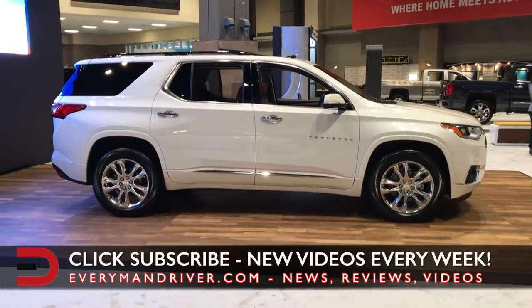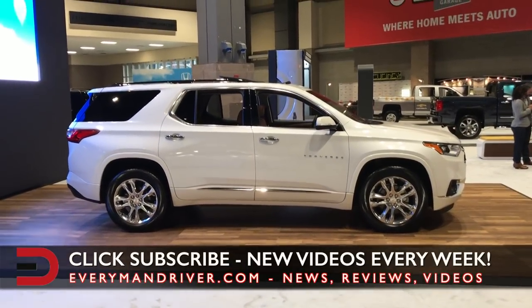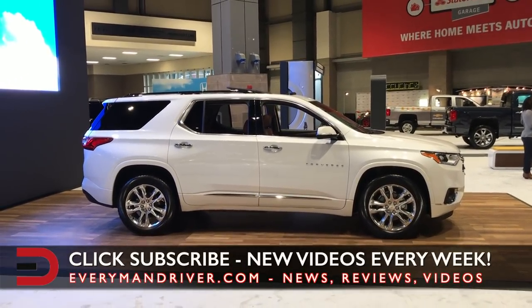I'll have much more information on everymandriver.com, but I just wanted to give you a quick look at the exterior and some of the interior of this vehicle.